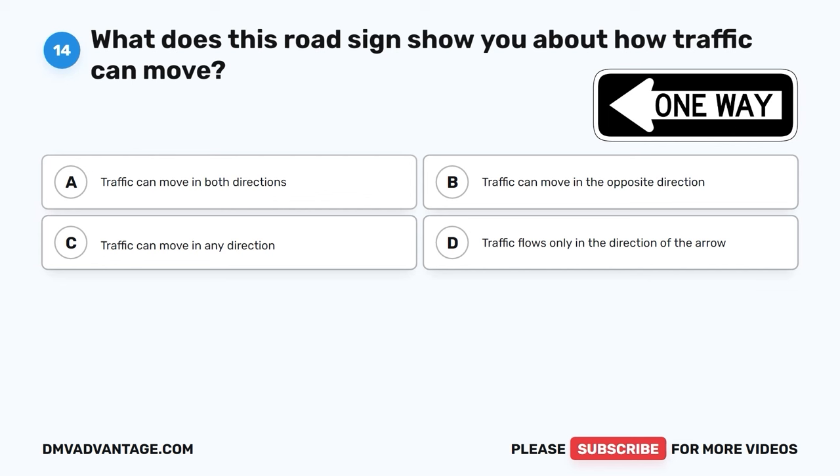The correct answer is D, yield to traffic already in the roundabout. When drivers approach a roundabout or rotary island, they should slow down, yield to any cars already in the circle, and wait for a safe opportunity to enter. This helps keep traffic flowing smoothly and avoids accidents.